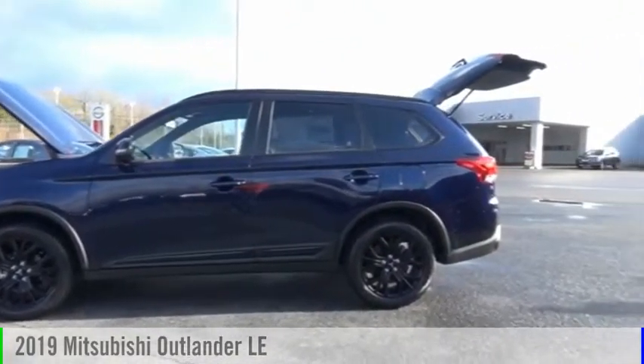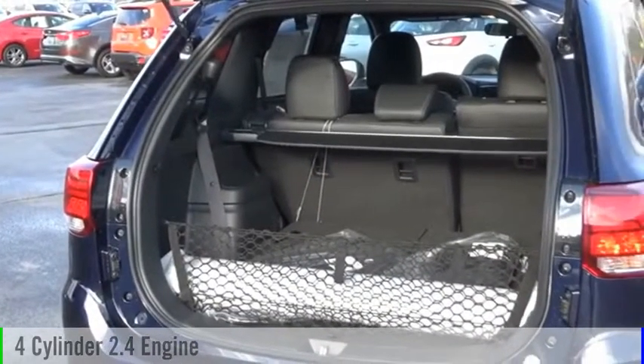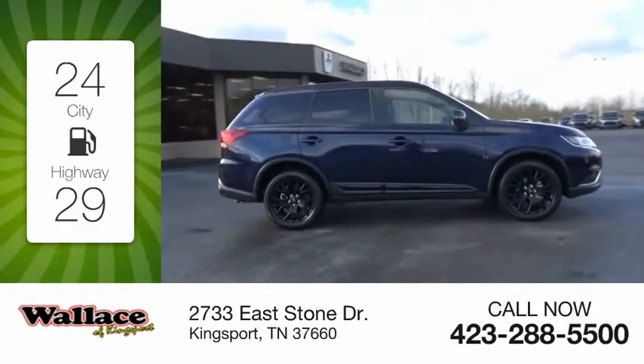We are pleased to show you the 2019 Outlander. This vehicle is powered by an all-wheel drive, four-cylinder, 2.4-liter engine and comes with a continuously variable transmission. Great fuel efficiency saves you money by requiring fewer trips to the gas station.